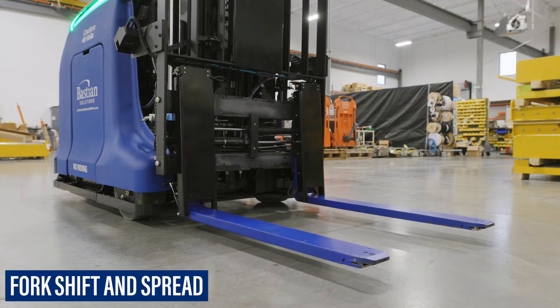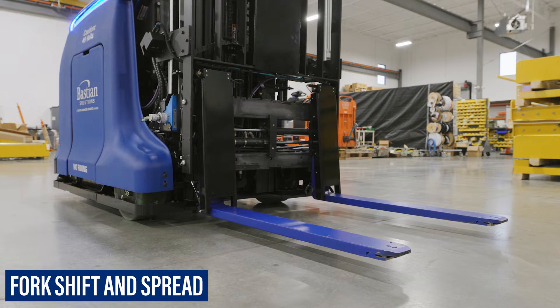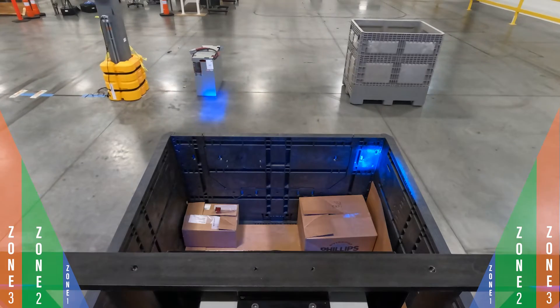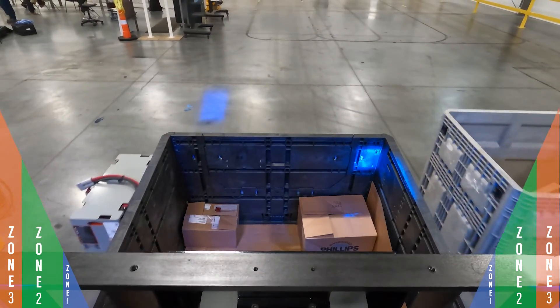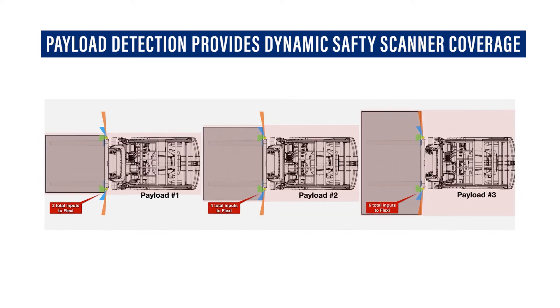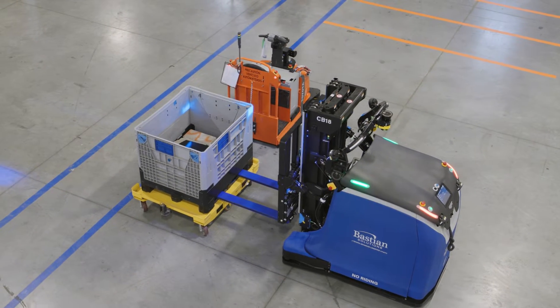Adjustable forks, capable of automatically spreading and side shifting, further increase the vehicle's robustness in factory and warehouse settings. With its dynamic scanning functionality, the CB18's safety fields automatically adjust to the current payload width.